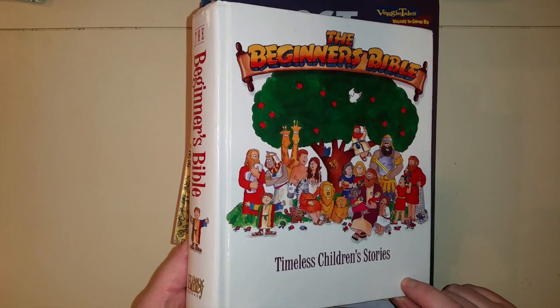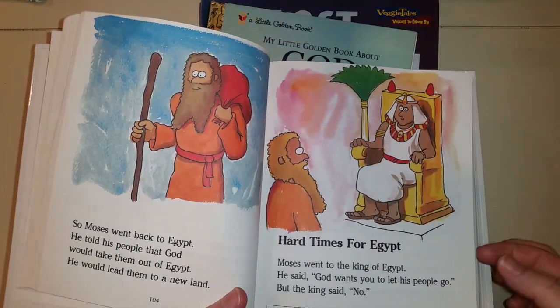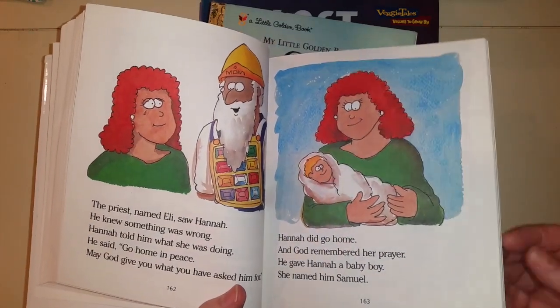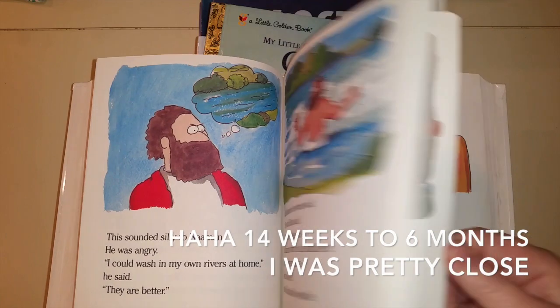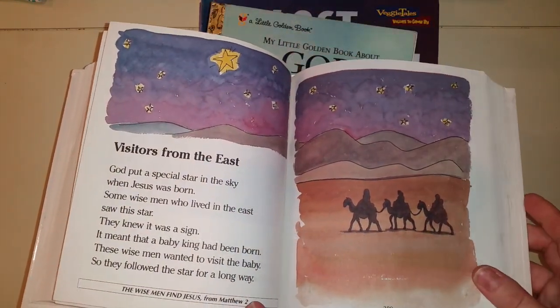This one is like our core Bible — it says 'Timeless Children's Stories' and it really is timeless. I love the artwork and the simplicity of it. You could read through the whole thing within about six months — we've read through it in about 14 to 20 weeks. It's really, really good. We love it. This is one of our favorite Bible books.